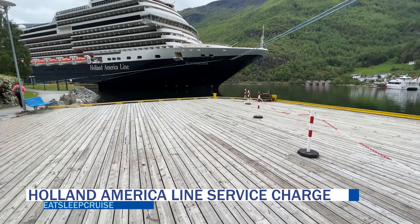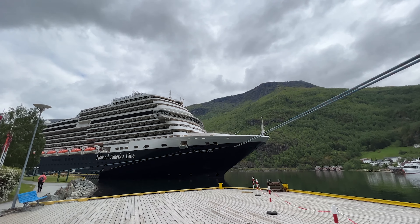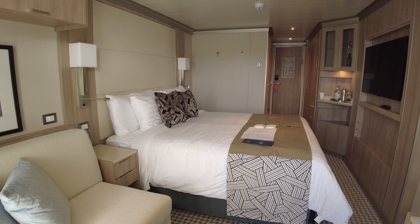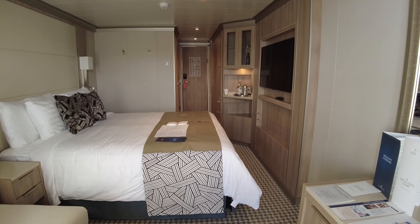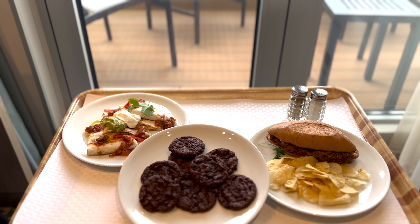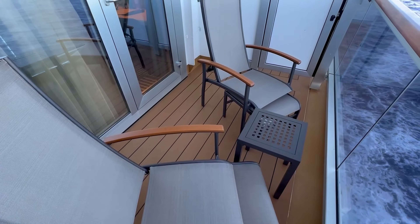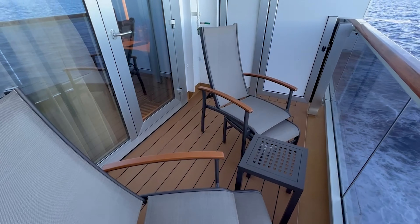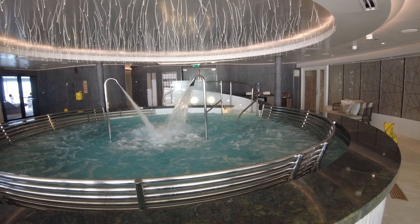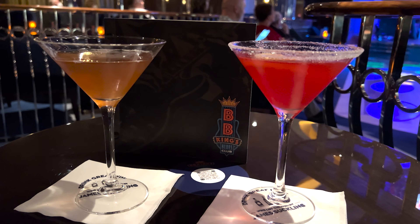Sister brand Holland America Line will be increasing its cruise gratuities this year. For departures before February 1st, as well as the planned 2023 Grand World Voyage and the 2023 Grand South American Antarctica Voyage, the daily hotel service charge is $15.50 per guest per day for non-suite staterooms and $17.00 per guest per day for suites. An 18% bar service charge is automatically added to bar charges and dining room wine purchases.